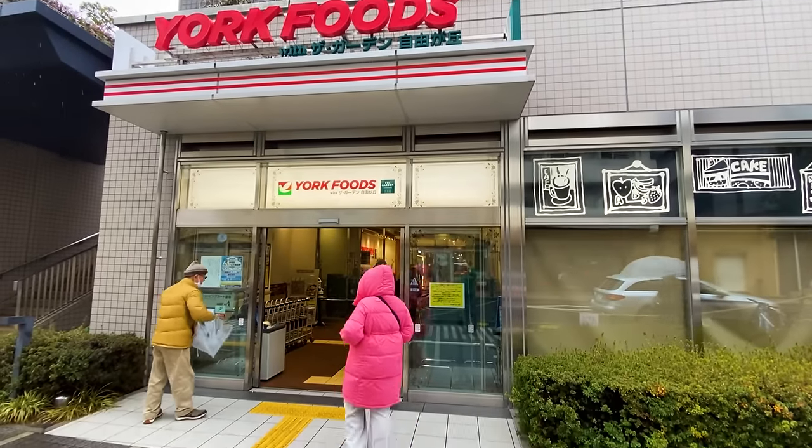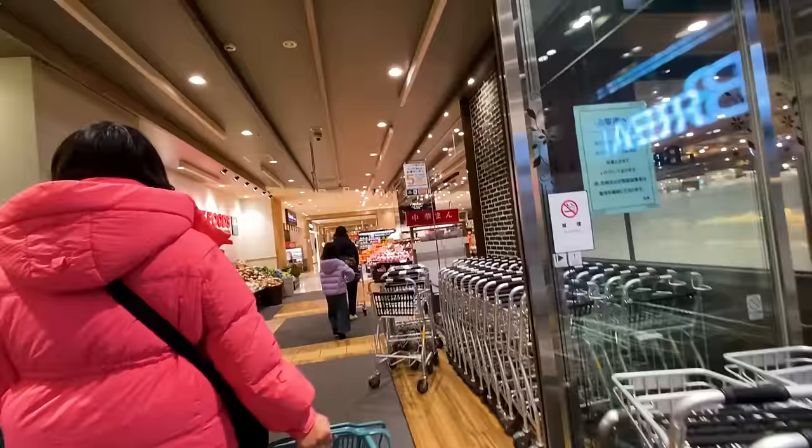All right, full supermarket tour here in Japan on a very rainy day, so let's go inside and warm up and see what they're selling and what it costs.